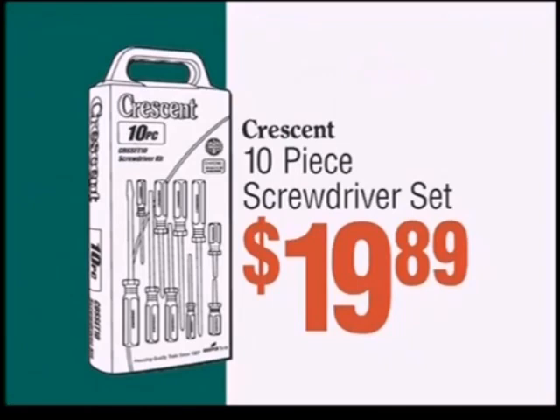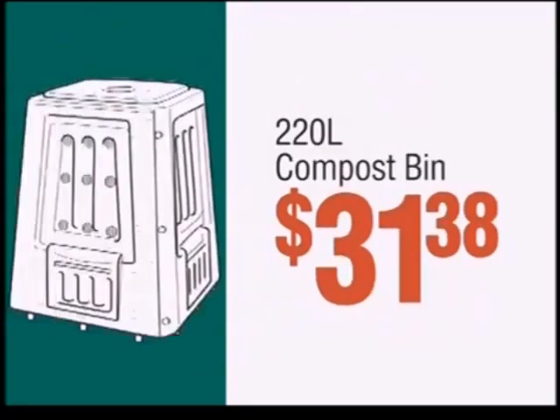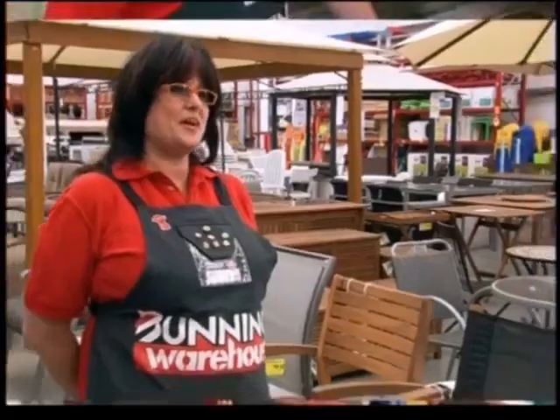10 piece screwdriver set, $19.89. 5 litre nippon ceiling paint, $34.90. Bosch cordless drill, $98. 220 litre compost bin, $31.38. Door seal from $12.94. All at the lowest prices.